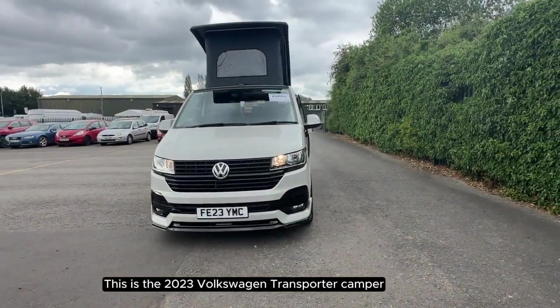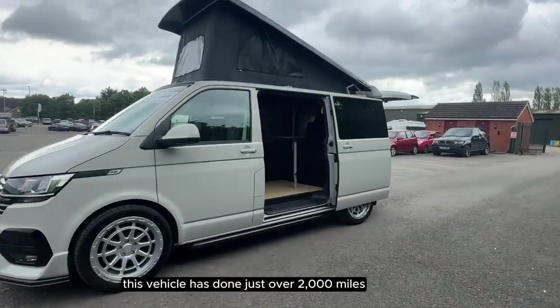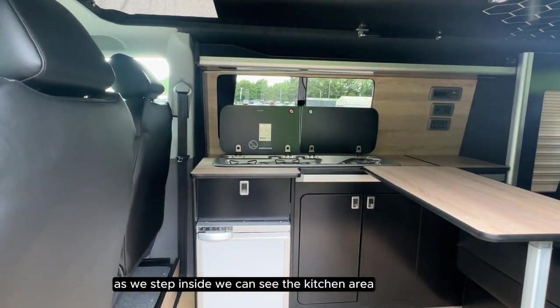This is the 2023 Volkswagen Transporter Camper. This vehicle has done just over 2,000 miles, it has a manual transmission and a diesel fuel type. As we step inside we can see the kitchen area.